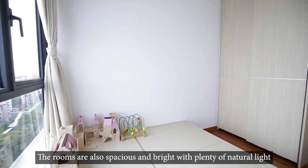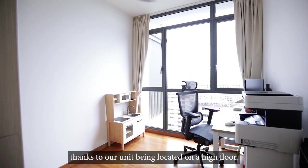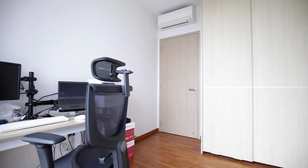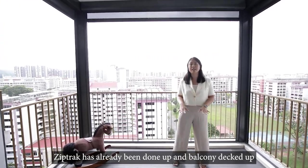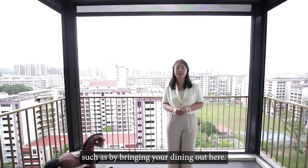The rooms are also spacious and bright, with plenty of natural light thanks to the unit being located on a high floor. Here in the balcony, we can truly appreciate the unblocked view that our unit has to offer. Zip track has already been done up and the balcony decked out so that the space can be fully utilised, such as by bringing your dining out here.